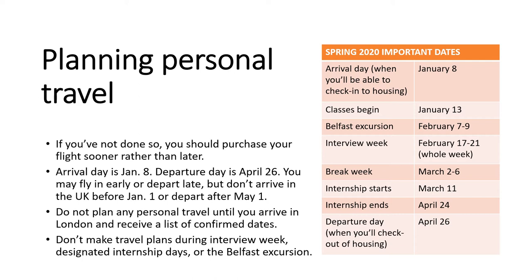Planning personal travel — you'll be able to check into FIE housing on January 8 and you'll have to check out on April 26. Don't plan any personal travel until you arrive in London and receive a list of confirmed dates. Don't plan any travel for the weekend of February 7 to 9 — that weekend is reserved for a required cultural excursion to Belfast, Northern Ireland. FIE will be sharing more details, but all costs are covered including round-trip airfare to Belfast, ground transportation, lodging, entrance fees, and all meals. It sounds like FIE has planned an exciting itinerary for this excursion, so stay tuned for more details.